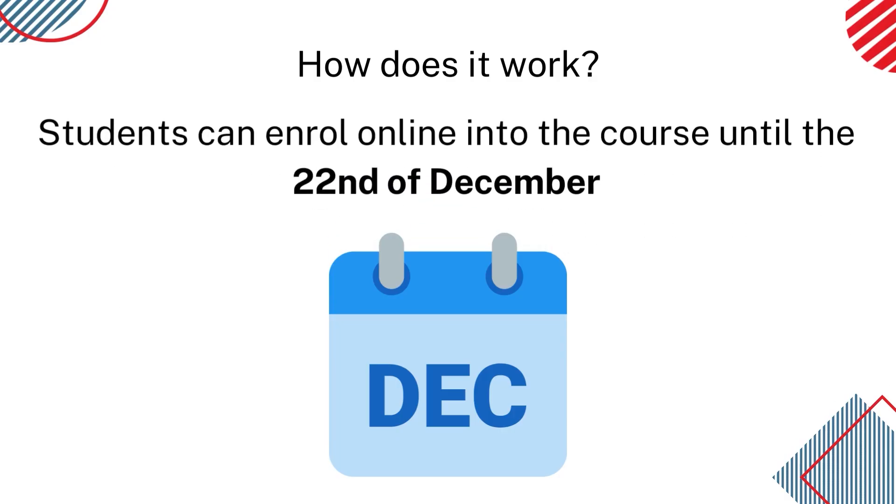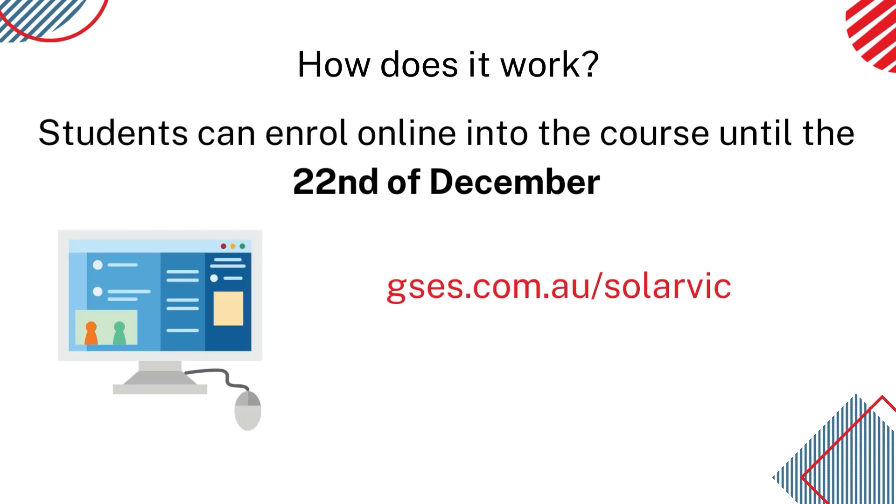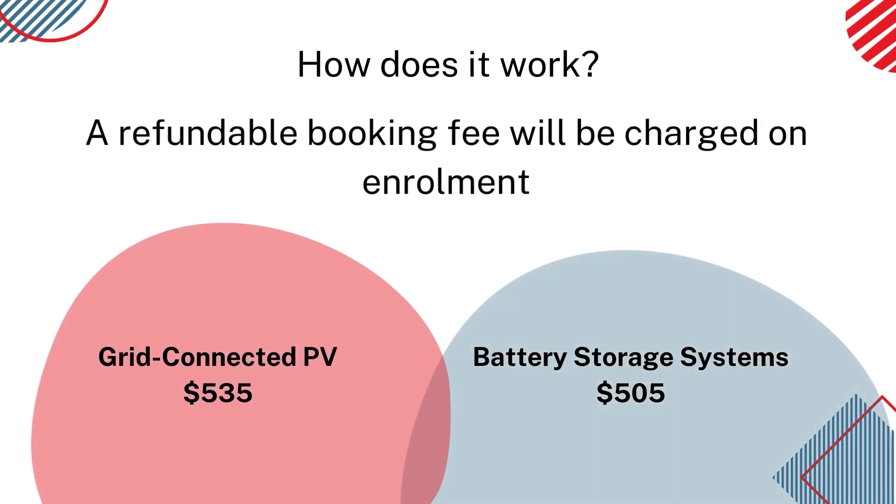So, how does this work? Well, students can enrol online in the course until the 22nd of December 2022 — look for the link in the description of this video or go to our shop page. To enrol in the course, you will need to pay a refundable booking fee of $535 for grid-connected or $505 for battery storage, plus the non-refundable gap fee if you choose to also do the design units.